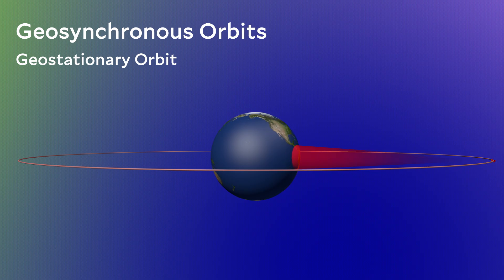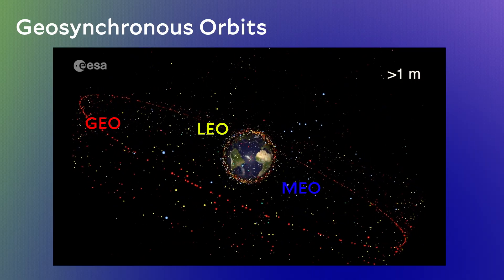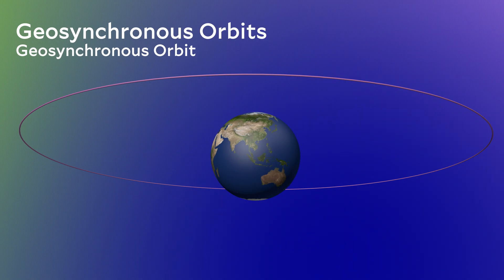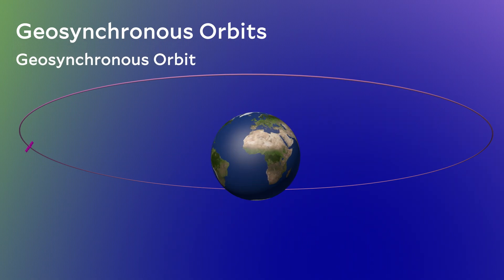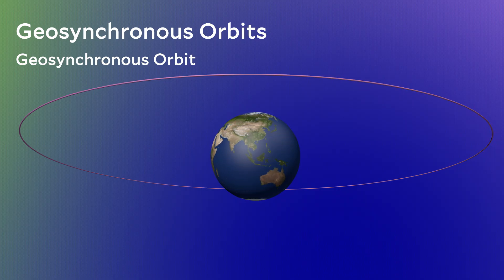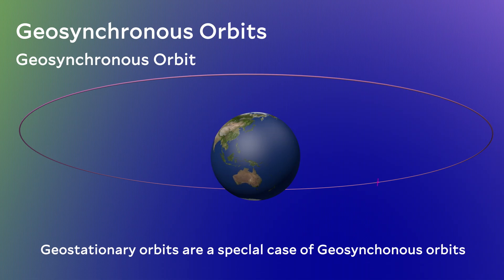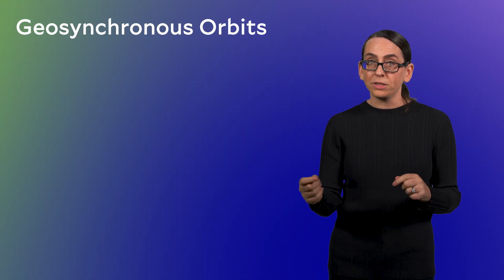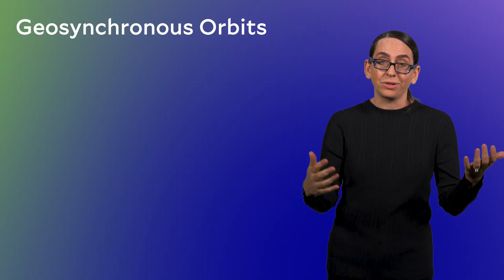Coming back to the animation we've seen several times, geostationary orbits define a ring of satellites. If the orbit is off of this perfect ring — say in the ribbon near the ring — then the satellite is in geosynchronous orbit. A geosynchronous orbit will not appear to hover perfectly in the same spot in the sky, but it'll trace out a smaller or larger region in the sky over 24 hours, depending on how far the orbit deviates from the geostationary ring. To be clear, geostationary orbits are a special case of geosynchronous orbits. In both cases, the satellite needs to be orbiting in the same sense as the Earth.